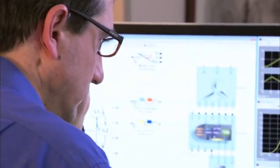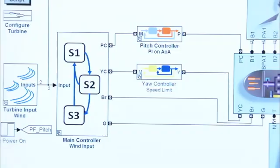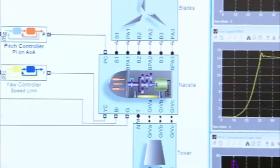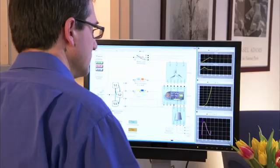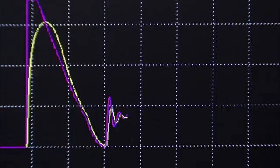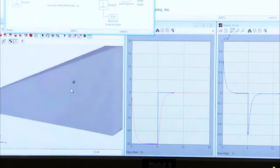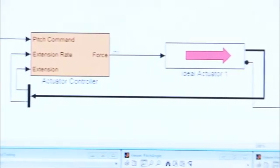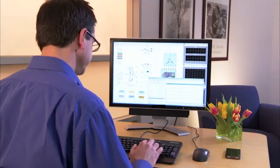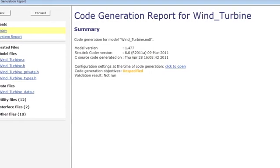Model-based design begins with a system model where you capture ideas and requirements. The model is an executable specification that lets your team collaborate across engineering roles and modeling domains. You can simulate the model or perform rapid prototyping on it to quickly explore design trade-offs. With each iteration, you refine the system model to optimize your design. When your design is ready for implementation, you generate code automatically, which eliminates hand coding errors.